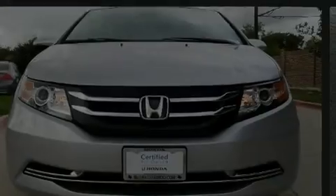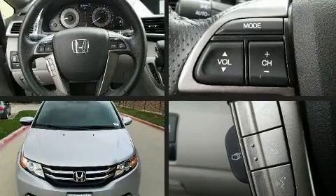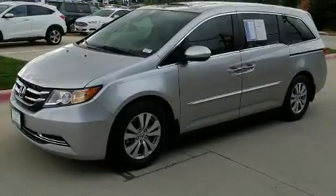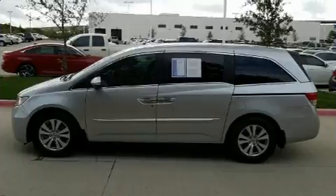Outstanding design defines the 2015 Honda Odyssey. This eight-passenger van just recently passed the 30,000 mile mark. Under the hood, you'll find a six-cylinder engine with more than 230 horsepower, providing a smooth and predictable driving experience.